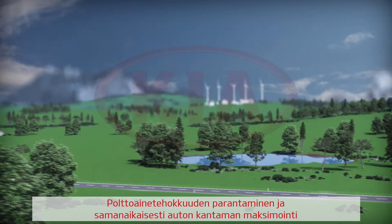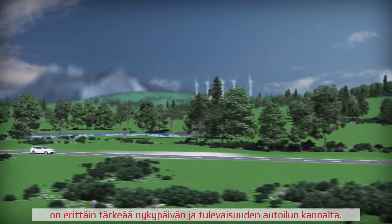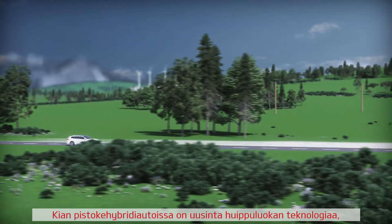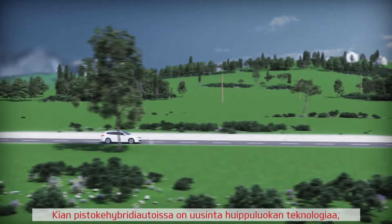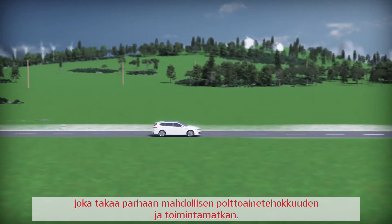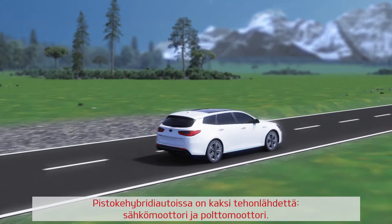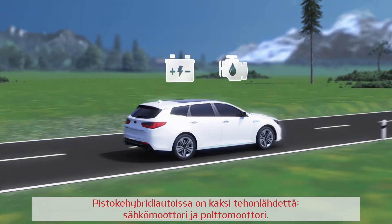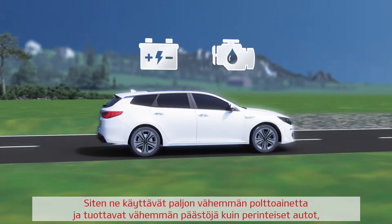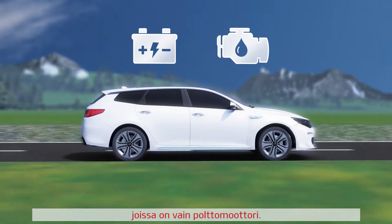Improving fuel efficiency and maximizing a car's cruising range at the same time is crucial for today's and future mobility. Kia plug-in hybrid cars are equipped with the latest high-performance technology to guarantee a maximum in fuel efficiency and driving range. Plug-in hybrid vehicles are powered by two power sources: an electric motor and a combustion engine. They use much less fuel and emit fewer emissions than conventional cars, which are powered only by a combustion engine.